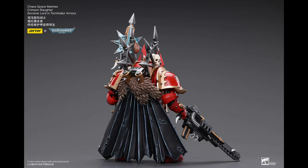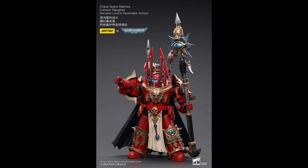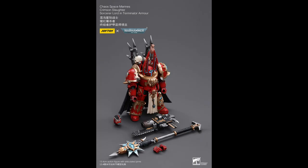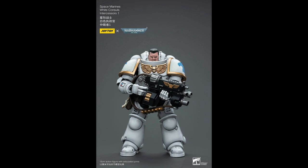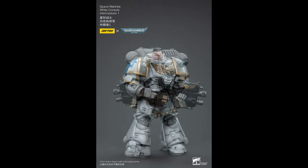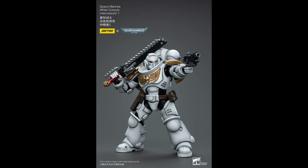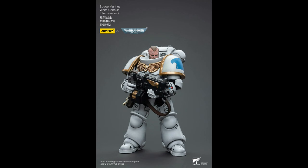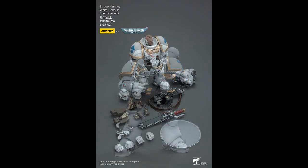Chaos Space Marine Crimson Slaughter Sorcerer Lord in Terminator Armour — it's really his helmet that's caught my attention and how beefy he looks. He's expected in August for about $66. A new chapter joins the Joy Toy range: the White Consuls. First up are two Intercessors — one with a head from the Blood Angels previously, the other with the unhelmeted head from the Ultramarines Bladeguard Veteran used twice before. Both will retail for about $33.